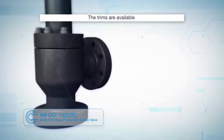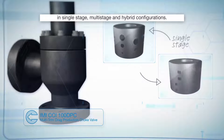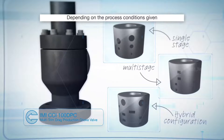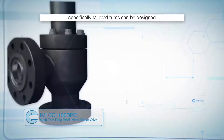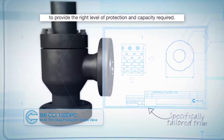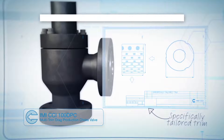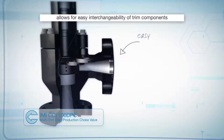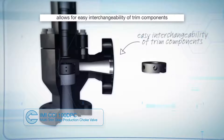The trims are available in single stage, multi-stage and hybrid configurations. Depending on the process conditions given, specifically tailored trims can be designed to provide the right level of protection and capacity required. In addition, the modular design of the valve allows for easy interchangeability of trim components.